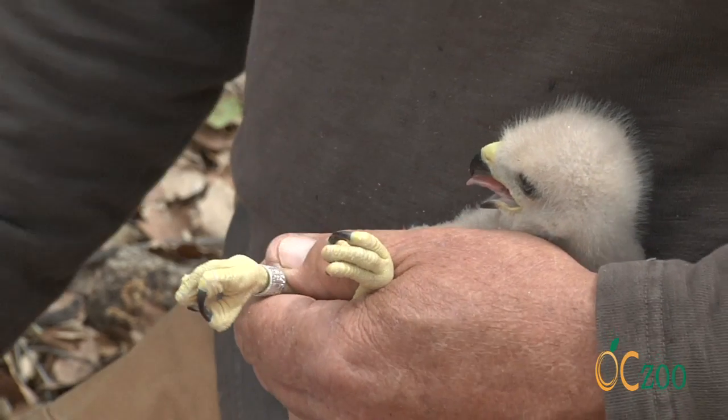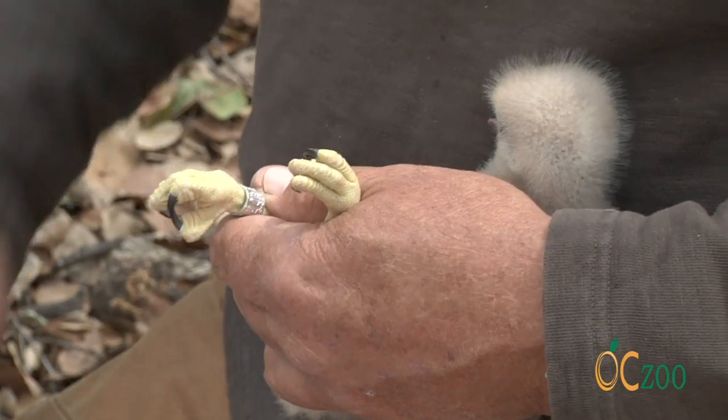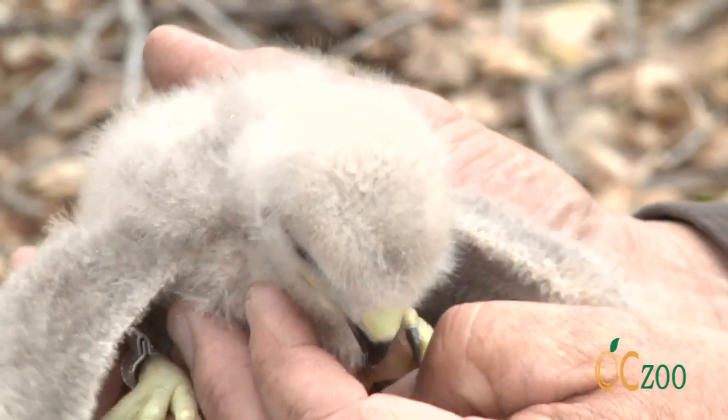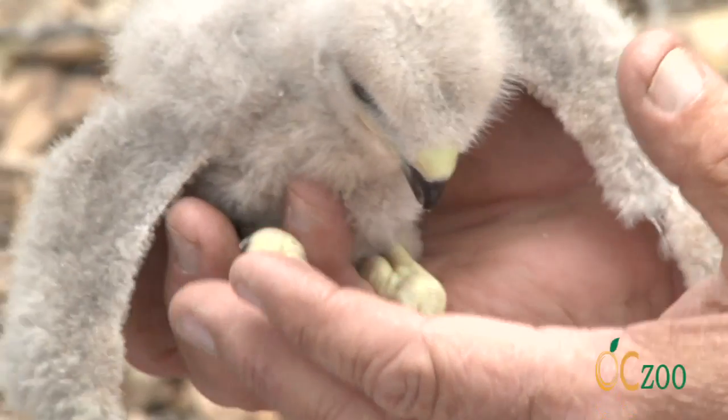We don't take any other measurements on these birds because it's all going to change anyway, so weight doesn't really matter. We quickly just make sure they're feeling healthy and full and have a regular amount of body fat, which this one does, and it's holding its head up well.